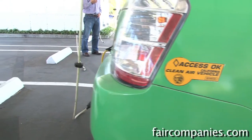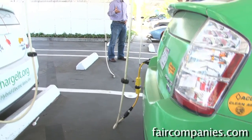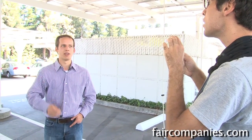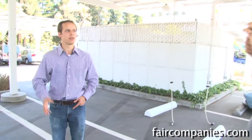Before we started with RechargeIt and our plug-in initiative, some people talked about plug-in vehicles, but it wasn't a major emphasis. Now in the stimulus plan, there's a lot of money dedicated towards plug-in cars, which is really exciting. President Obama has made a goal of having one million plug-in cars on the road by 2015, which is exactly the number we were shooting for — that was really exciting for us.